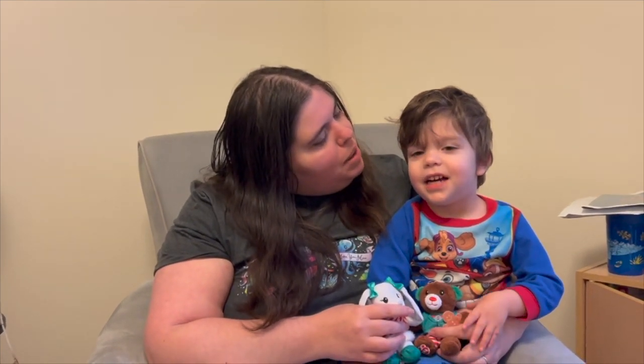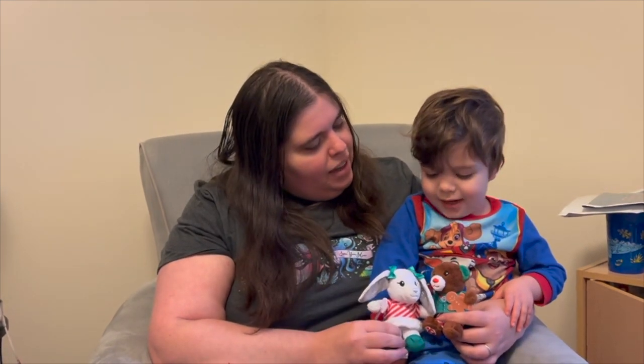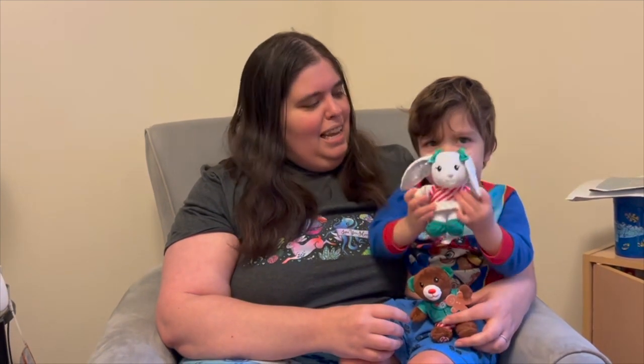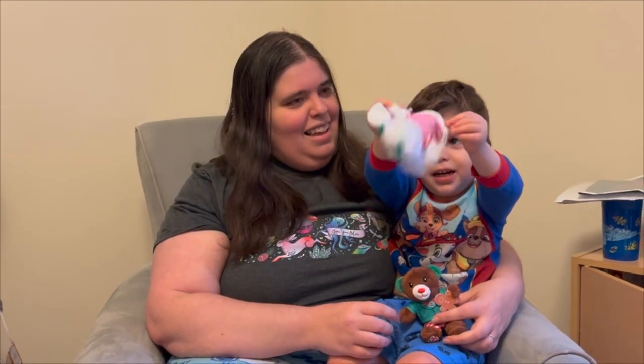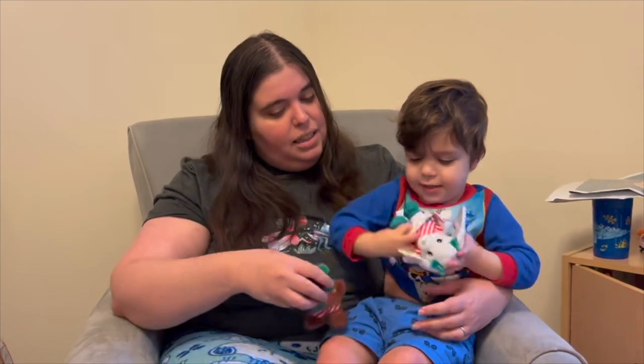James is going to open the Build-A-Bear Workshop Advent Box. Are you excited? Yeah! What have you gotten so far? Bunny and a bear. And a teddy bear — this one's the teddy bear. Are you ready to open today's and see what you get? Bunny!